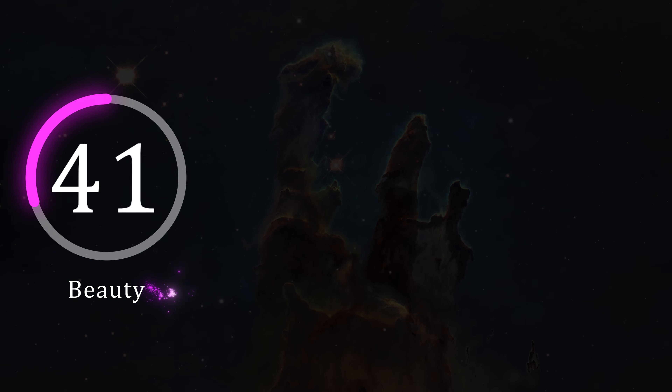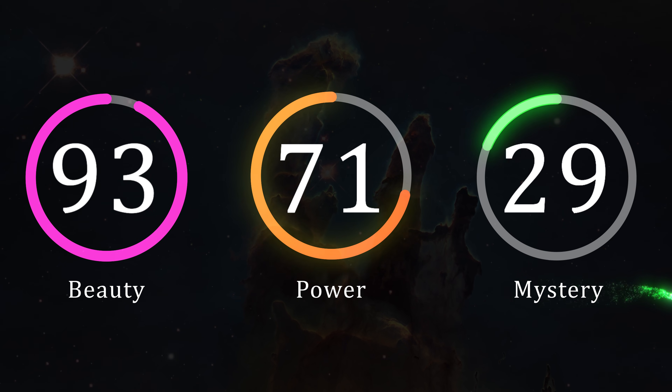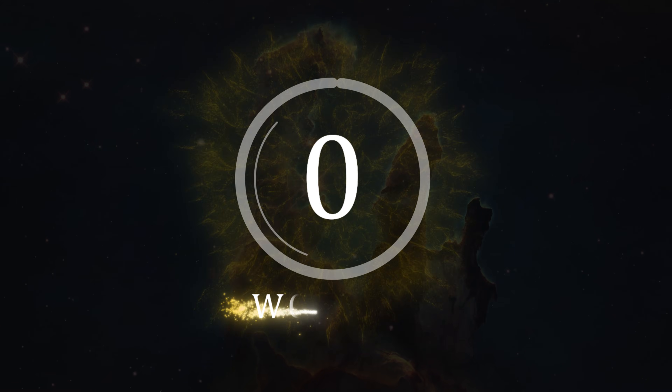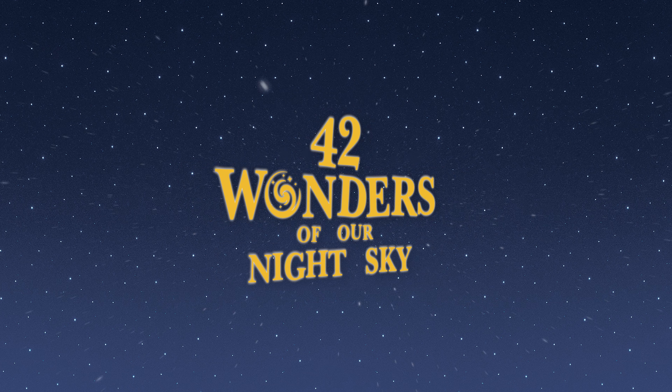Many of you would have been quite satisfied with the idea that the Pillars of Creation is the number one wonder of our night sky, and to be fair, with a beauty rating of 93, a power rating of 71, and a mystery of 79, it's not too far off — with an overall wonder rating of 81. I've read a lot of predictions and many people have been saying the Pillars of Creation, which is a very valid guess. So it'll be a surprise to many to see that the Pillars of Creation is actually ranked 7th on our Wonderwall. Is that too low? Let me know in the comments below what your own personal ratings would be.